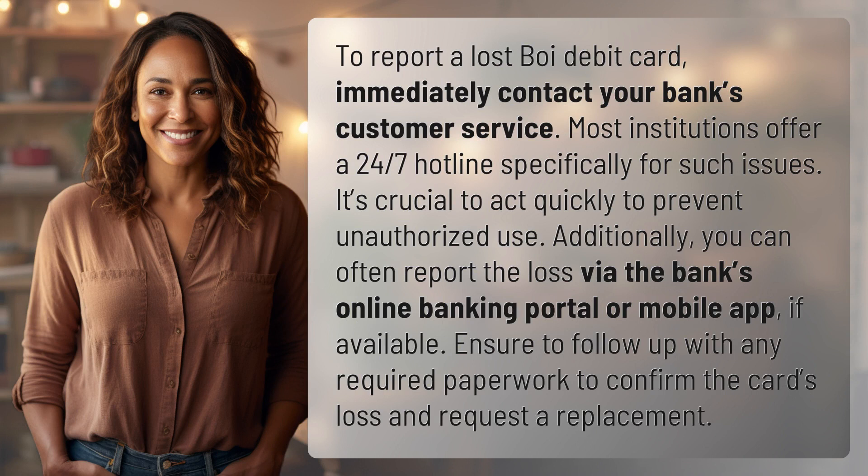To report a lost debit card, immediately contact your bank's customer service. Most institutions offer a 24/7 hotline specifically for such issues. It's crucial to act quickly to prevent unauthorized use.